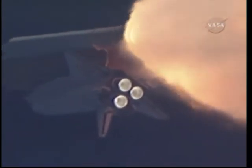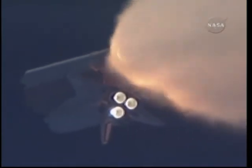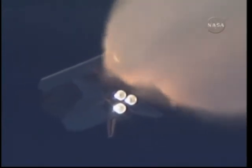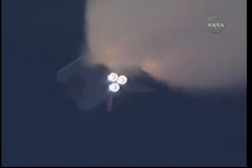At liftoff, the fully fueled shuttle, boosters, and external tank weighed four and a half million pounds; it has now burned half of that liftoff weight in propellant. One minute 30 seconds into the flight — all three auxiliary power units providing hydraulic power are in good shape, as are the fuel cells providing electricity. Atlantis is already 19 miles in altitude, 20 miles downrange from Kennedy Space Center, traveling 2,500 miles per hour.